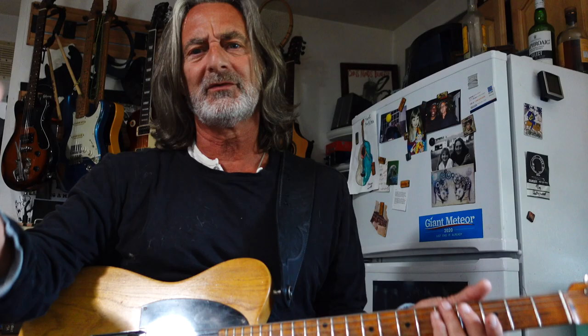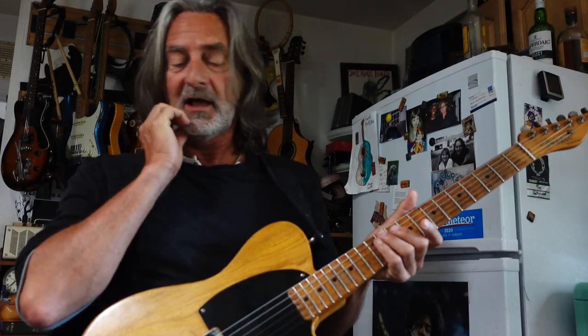Michael Brecker, Jaco Pastorius, Pat Metheny — it's awesome. Early 80s, maybe '79, I can't remember.